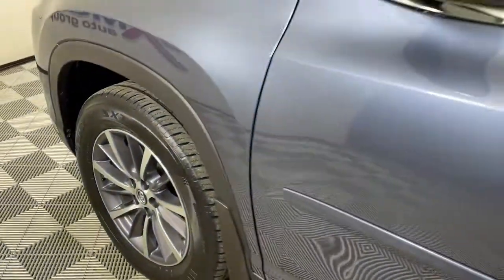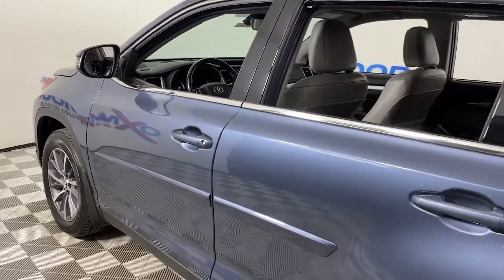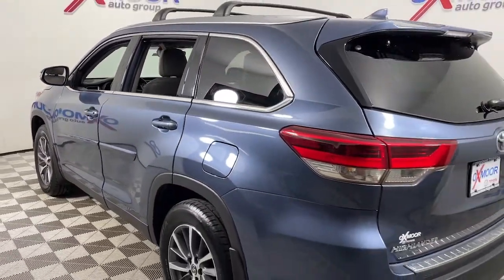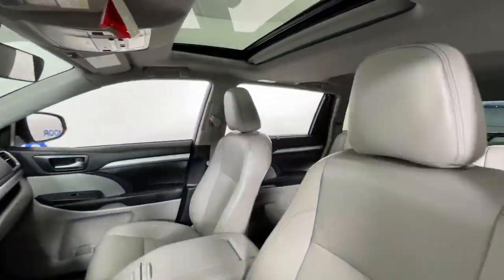This could be the car for you — the 2019 Toyota Highlander. This vehicle still has fewer than 100,000 miles on the clock, so it won't last long. This smooth-riding, solidly-built Highlander is ready to meet your family's needs.